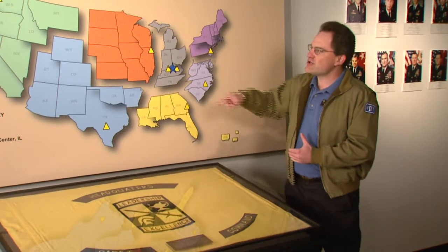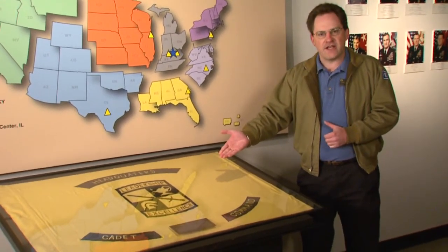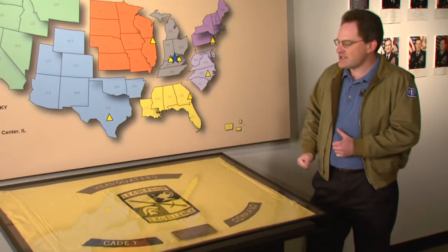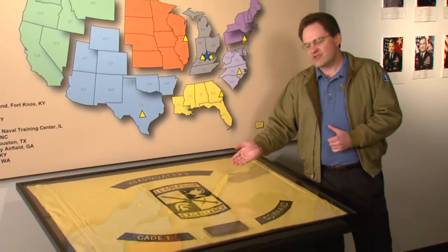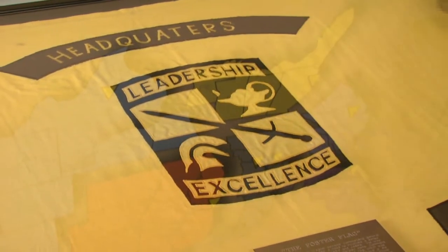The headquarters here at Fort Knox and then their regional headquarters around the country. This is the first flag of the Army Cadet Command when it was created back in 1986, and in the center is the seal, which demonstrates the dual emphasis of the command on both education and military instruction.